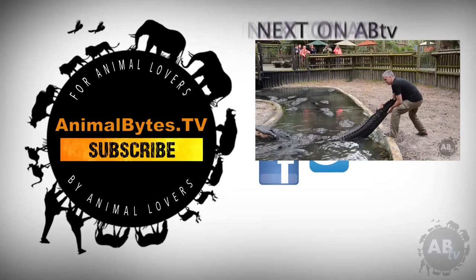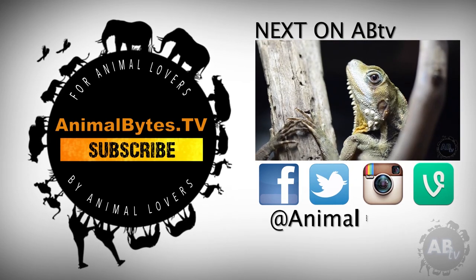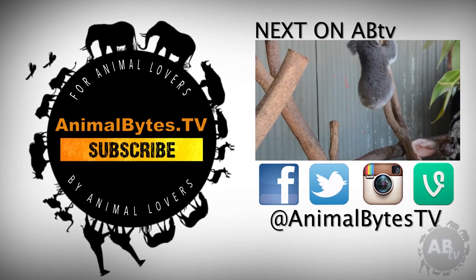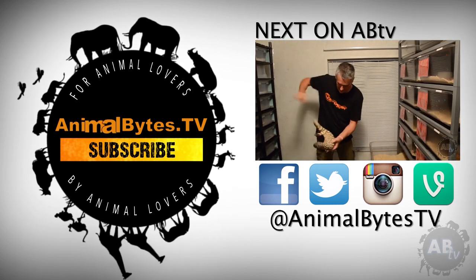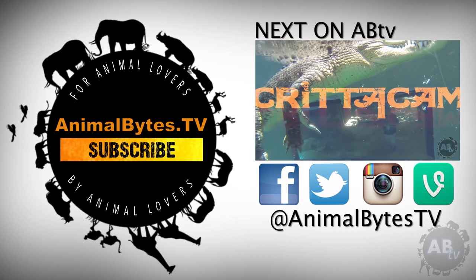Hi, I'm Peter Birch, an Aussie bloke who loves wildlife. My respect for nature started when I was a young boy in rural New South Wales. Since then, it's exploded into an obsession. New episodes only on Animal Bites TV.